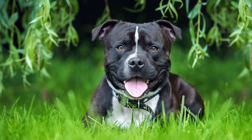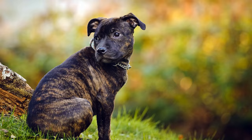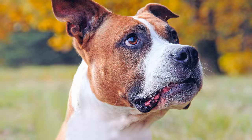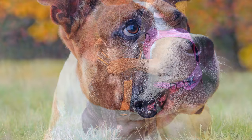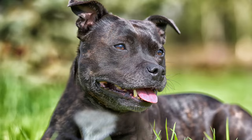Der Kopf des Staffs ist breit und kurz. Er hat kleine Rosenohren oder auf halber Höhe gekippte Ohren. Von Natur aus ist er ein liebenswürdiger, treuer, aber auch sehr dominanter und hartnäckiger Hund. Seine Vergangenheit als Babysitter-Dog macht ihn zu einem gutmütigen Vierbeiner, der mit den Kindern seiner Familie sehr viel Geduld aufbringt. Er ist sehr menschenbezogen, wachsam und stets bereit, sein Rudel gegen Eindringlinge zu verteidigen.